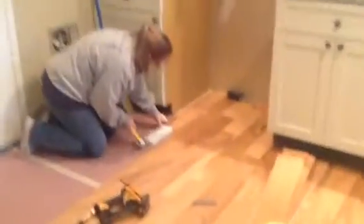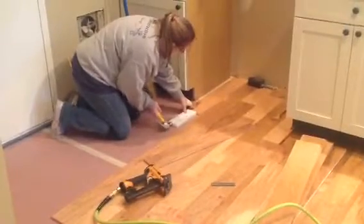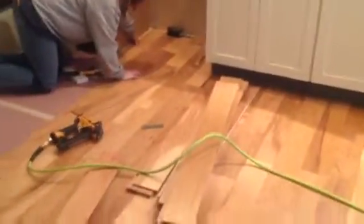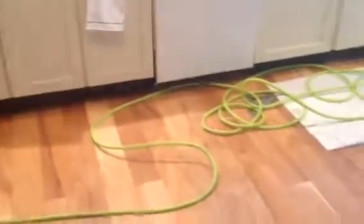Here we are in the kitchen. Sister Mo is laying the kitchen floor. Look at this unbelievable job this girl is doing. She has laid every bit of hardwood in this whole entire house. She is a miracle worker. Look at this kitchen floor.